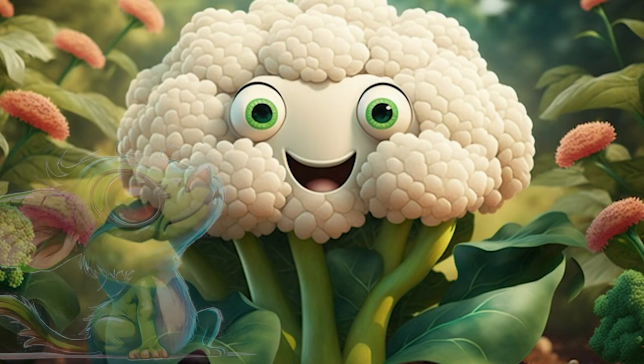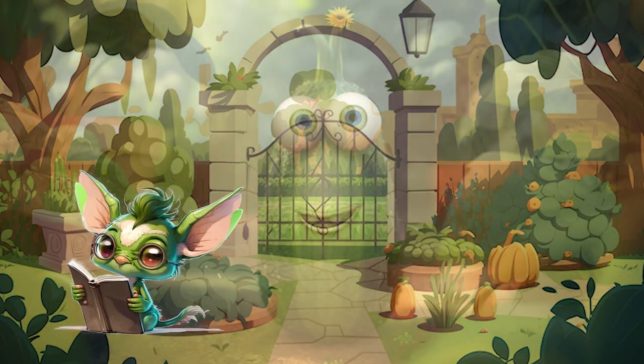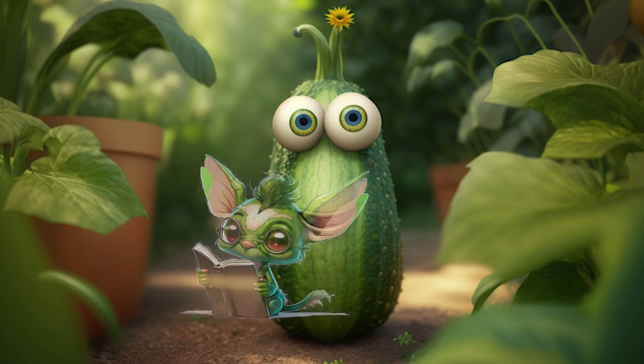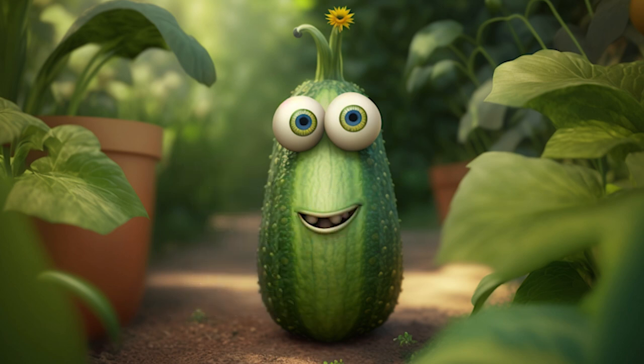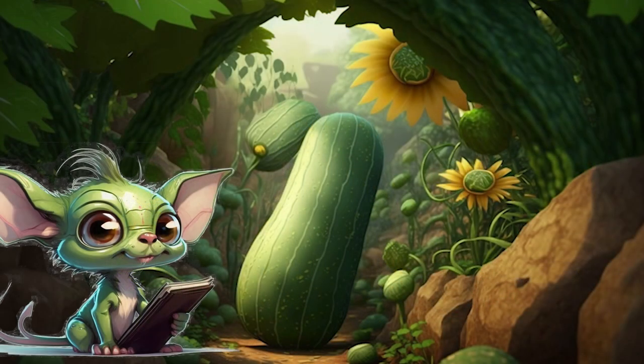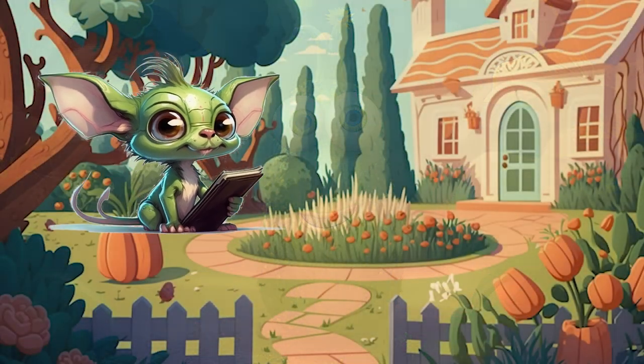I grow best in cool, moist climates with fertile soil. Moving on to the refreshing and low-calorie zucchini. What can you tell us about yourself, zucchini? Well, I am a vegetable that is known for my refreshing and low-calorie qualities. I am a great source of vitamin C, vitamin A, and fiber, which can help support the immune system and promote healthy digestion. I grow best in warm, sunny climates with well-drained soil.